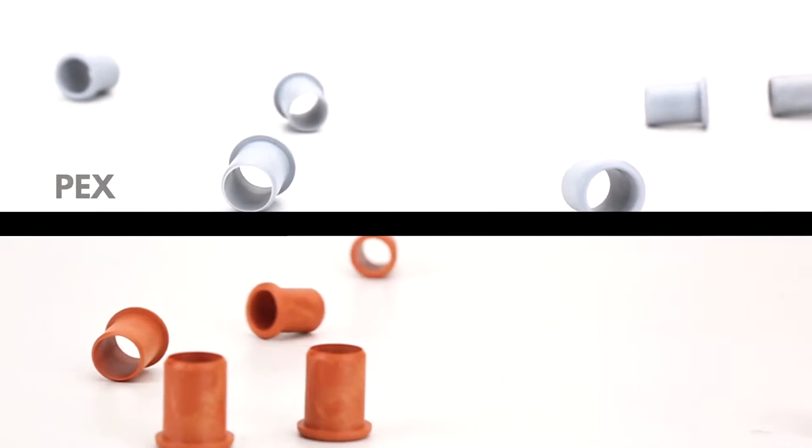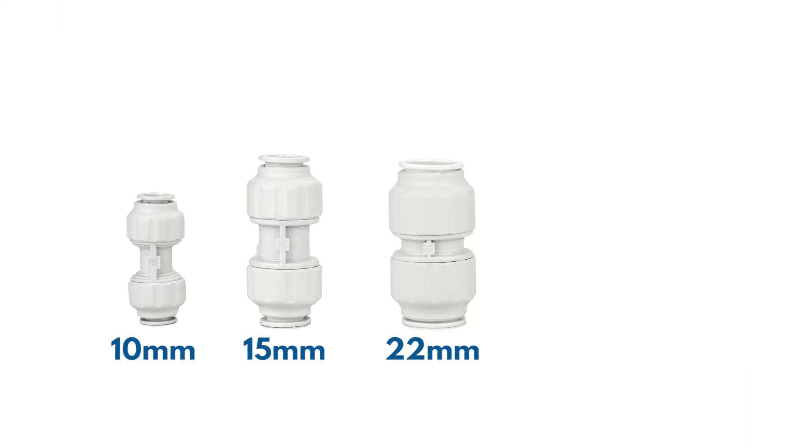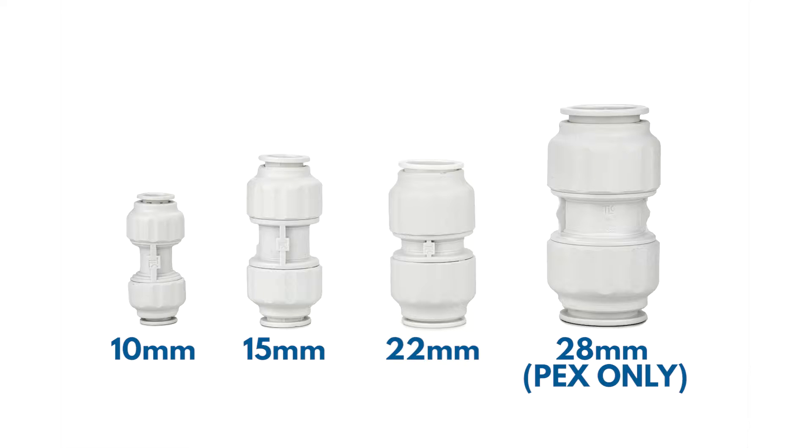Both PEX and PB have their own pipe insert — grey for PEX and orange for PB. Our PB pipe ranges in size from 10 to 22mm, whereas our PEX pipe is 10 to 28mm.